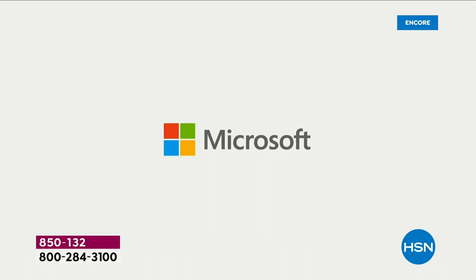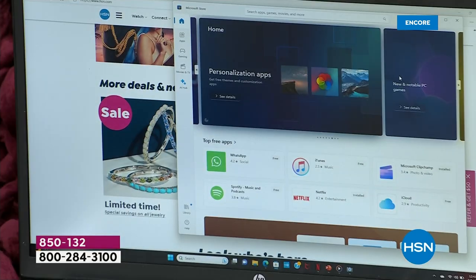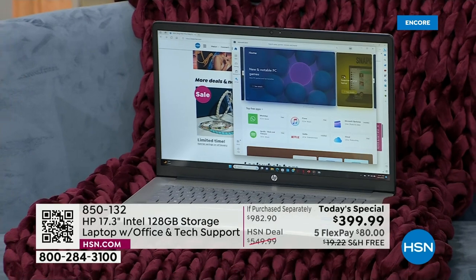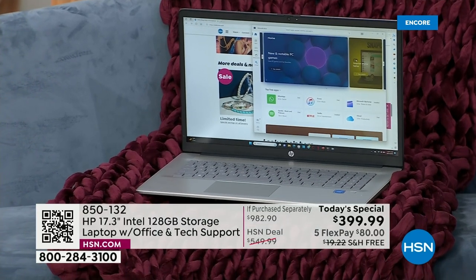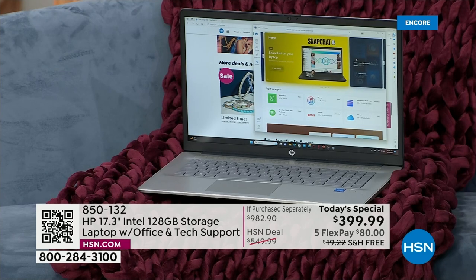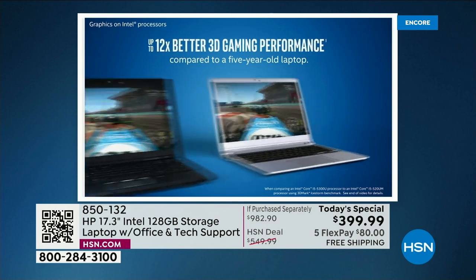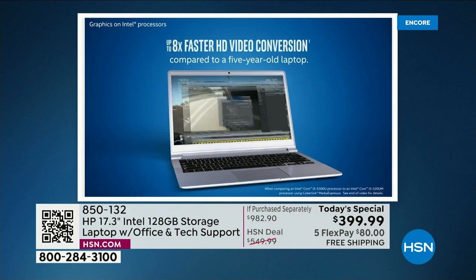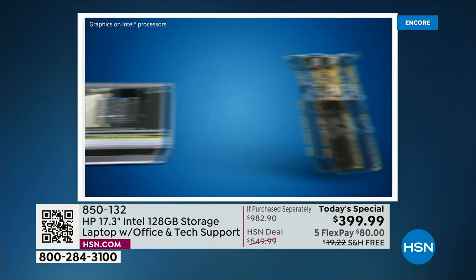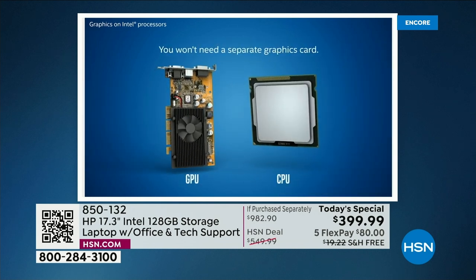We're going to show you some numbers. When you compare this computer to one from just five years ago, there is a marked difference. 3D gaming is up to 12 times faster, and it's up to 8 times faster at high definition video conversion than a computer from just five years ago.